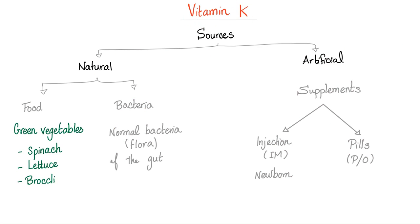Sources of vitamin K include natural and artificial. Natural sources are food — especially green vegetables — and the bacteria of your gut flora. Artificial sources include intramuscular injection, pills, and subcutaneous vitamin K.